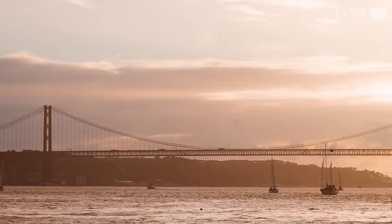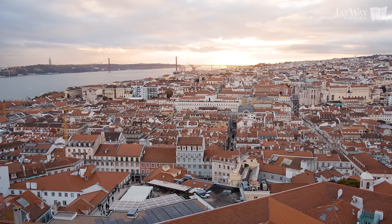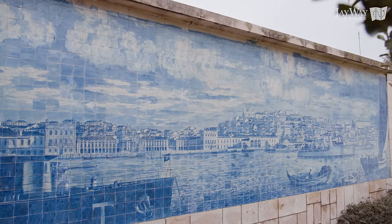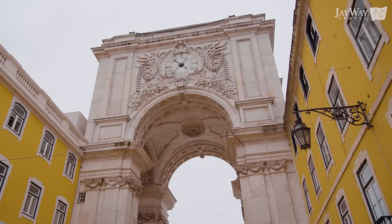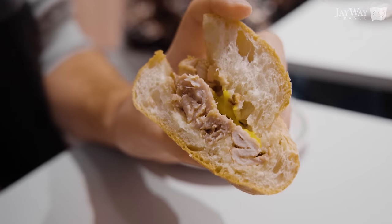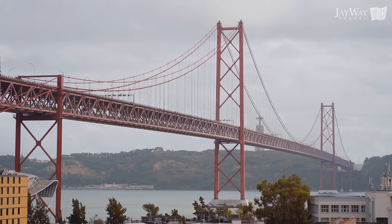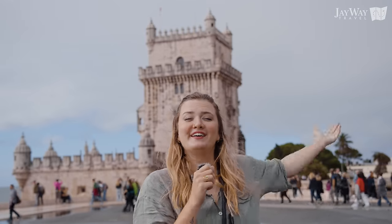Keep going westward in Europe without leaving the continent and eventually you'll stumble across a capital sitting at the edge of the Atlantic Ocean. One of the oldest European cities, it is full of history, color, life and delicious treats. Although only recently added to our map here at J-Way Travel, it's already a guest favorite. Welcome to Lisbon!